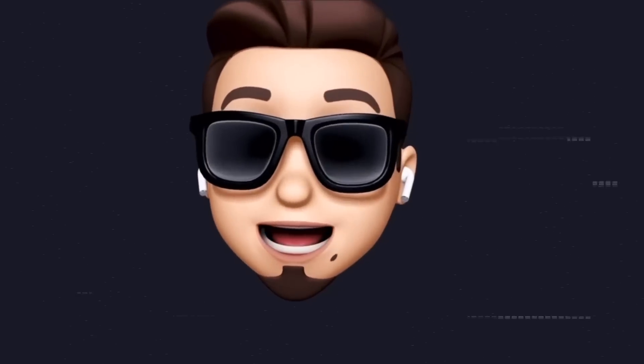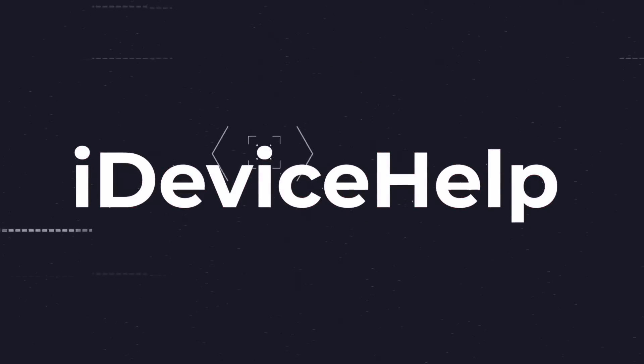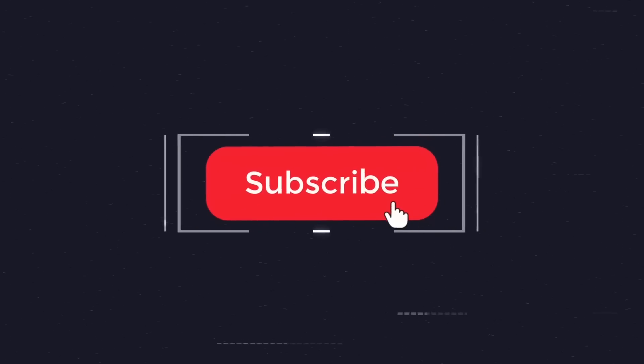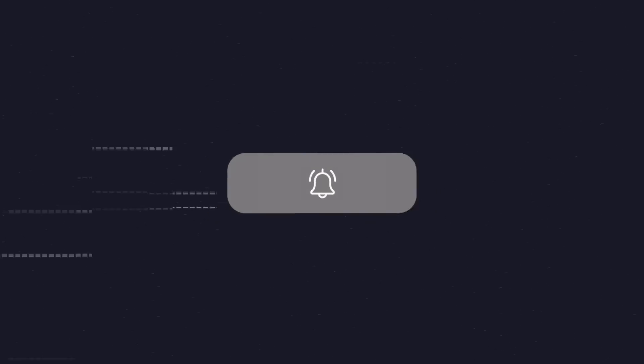If you'd like to stay up to date with the latest iOS news and Apple software updates, don't forget to subscribe and make sure you turn on those notifications so that you don't miss another episode.